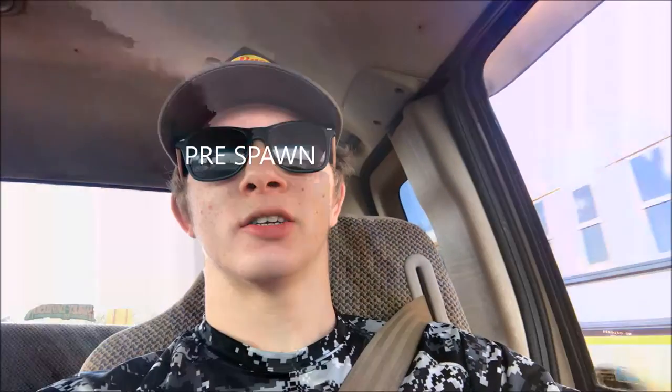Hey guys, Tyler here. We're gonna fish a residential pond today. We're gonna see if we can keep on that post-pond bite. These residential pond bass haven't been heavily pressured right now, so we're gonna catch them before spring comes. See you guys here in a minute when we start catching some bass.